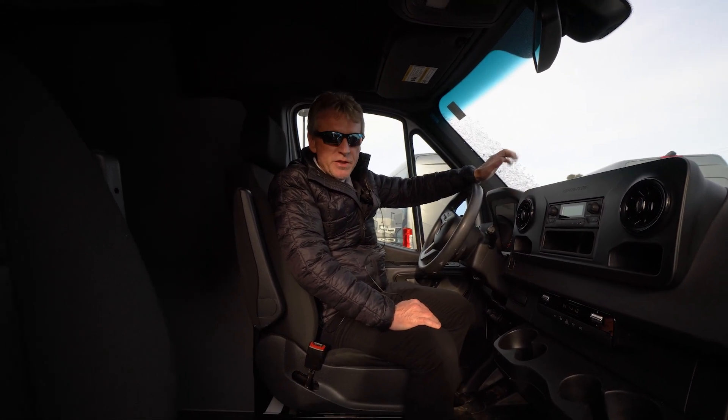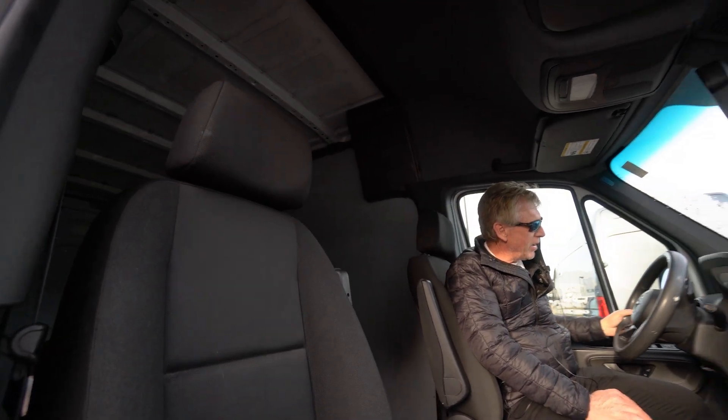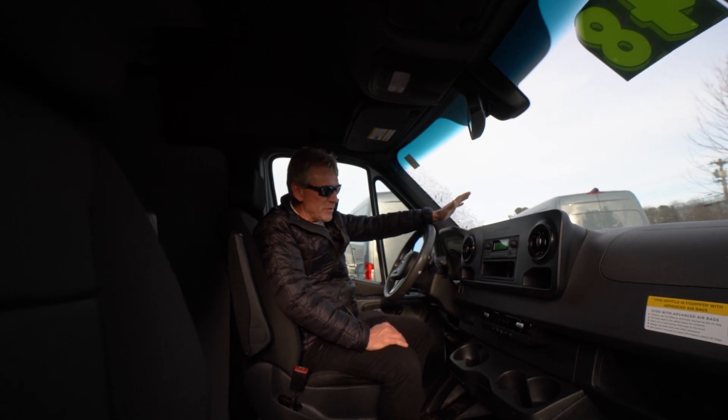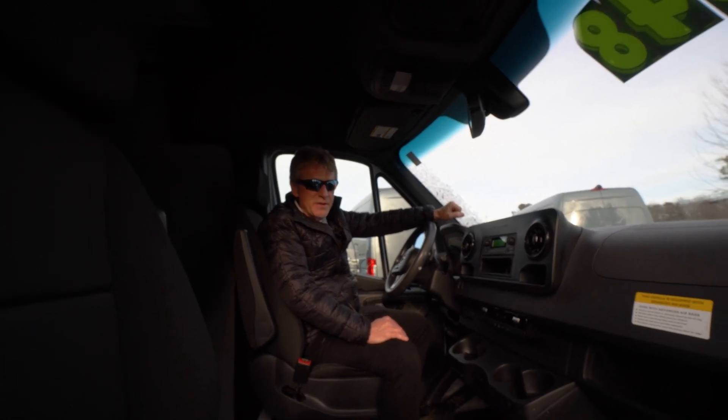I wanted to do this short video just to show you a little more about the van. Please feel free to give me a call back, Andrew, when you're done with work. My name is Roger. My cell number is 207-838-0169. Thank you so much.